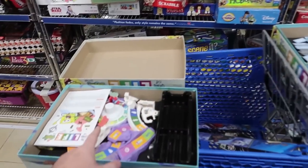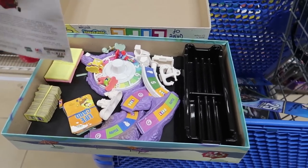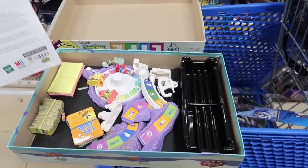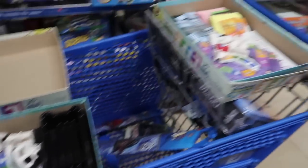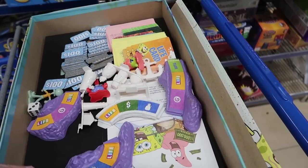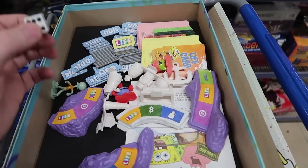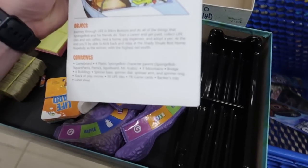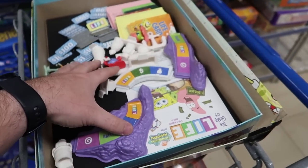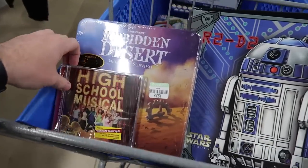After going through both Spongebob Life sets I was able to create one complete set. This one was missing a banker's tray and one of the mountains — that was it. The other one is still missing the Spongebob figure and is in generally worse condition. There are also dice in it, which aren't supposed to be there. That one's going back on the shelf — but at least one is getting bought.